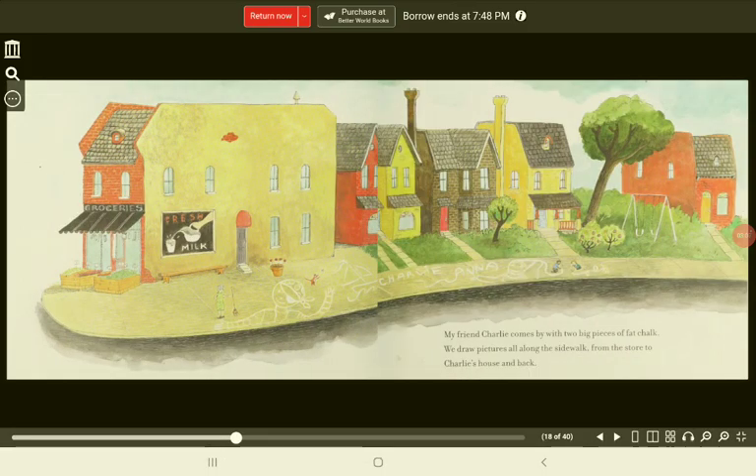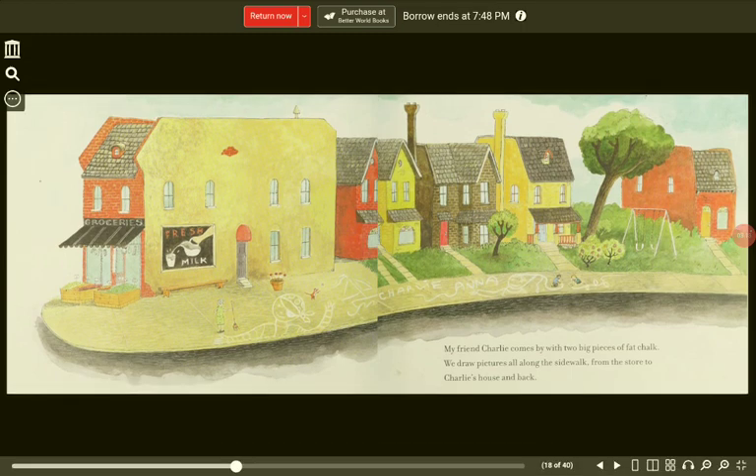My friend Charlie comes by with two big pieces of fat chalk. We draw pictures all along the sidewalk, from the store to Charlie's house and back.